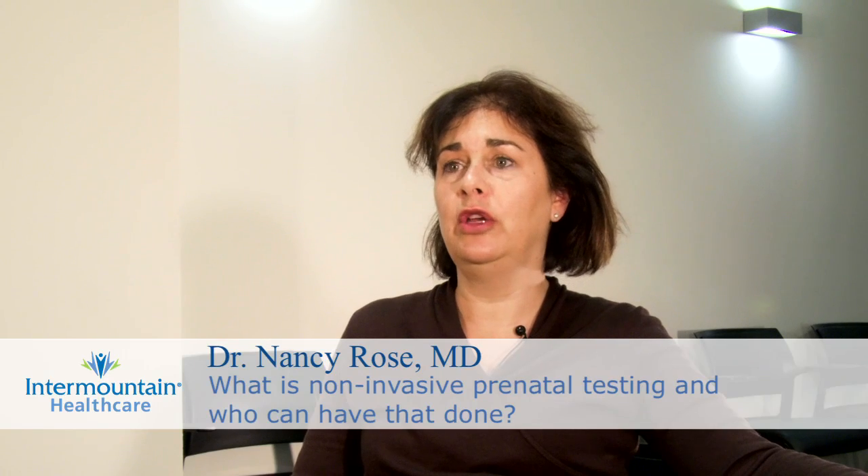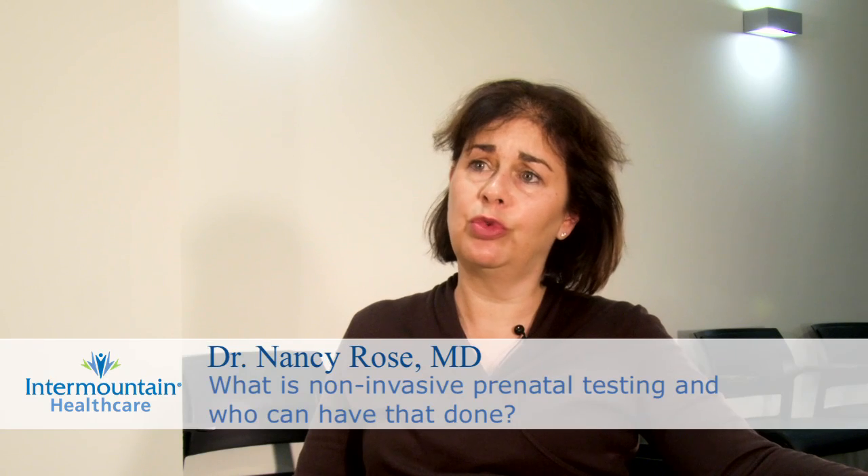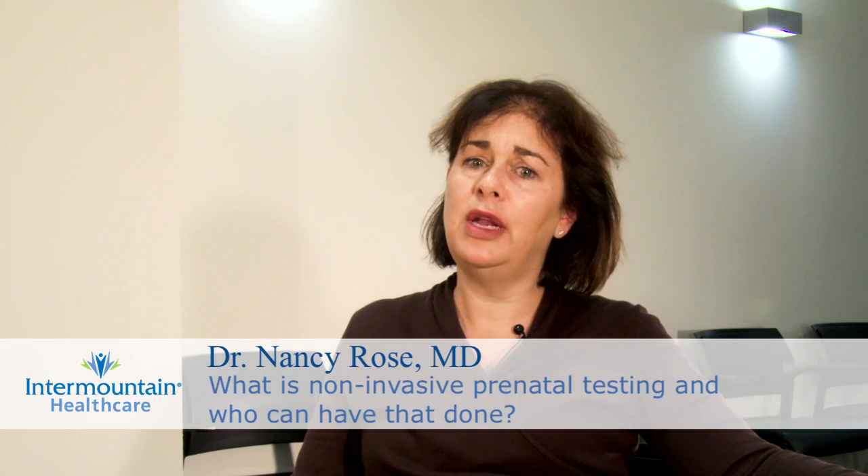Non-invasive prenatal testing is a very new way to screen a pregnancy for serious chromosome problems. It's done through a blood test, at about 10 weeks of pregnancy.